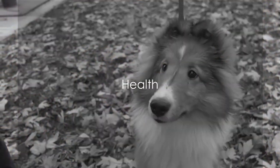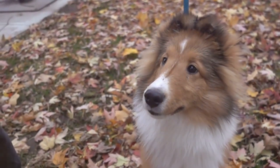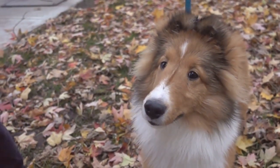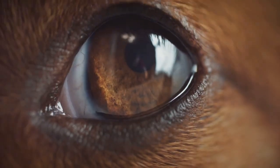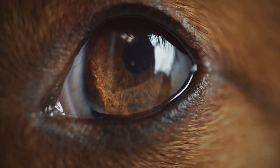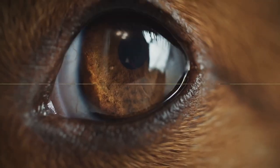Health-wise, both breeds are generally healthy but are prone to certain hereditary conditions. Shelties may be susceptible to eye problems, thyroid disease, and hip dysplasia, while Collies can suffer from eye anomalies and certain skin conditions. Regular vet checkups and a healthy lifestyle can help manage these potential issues.